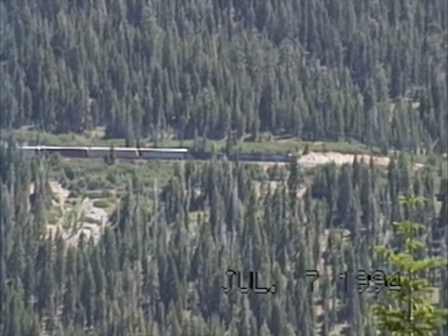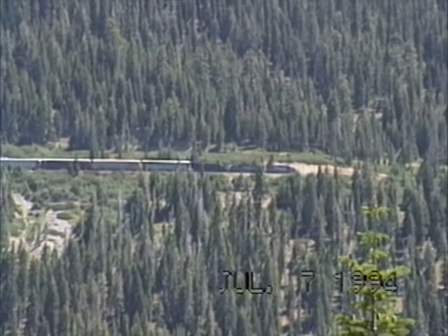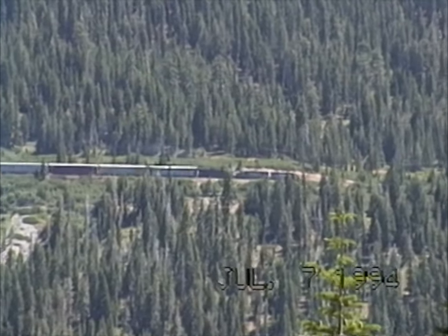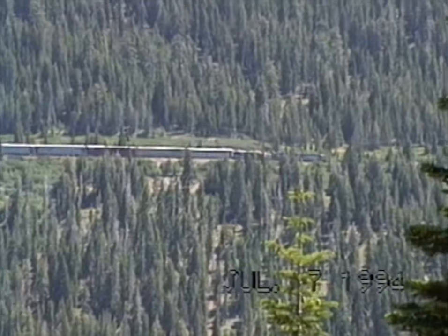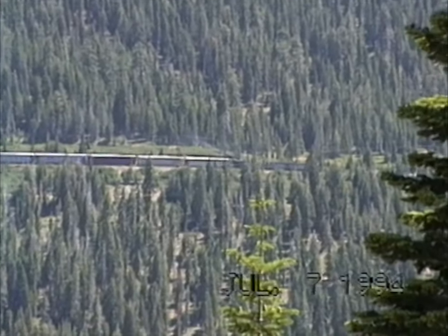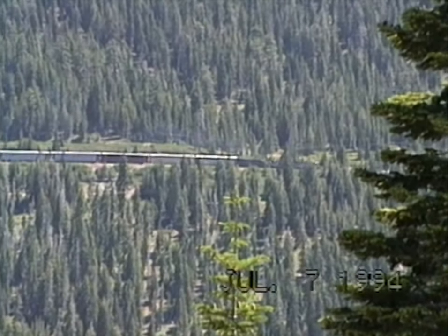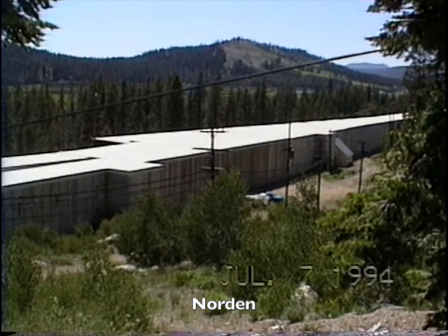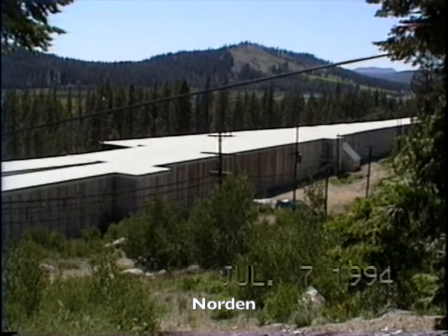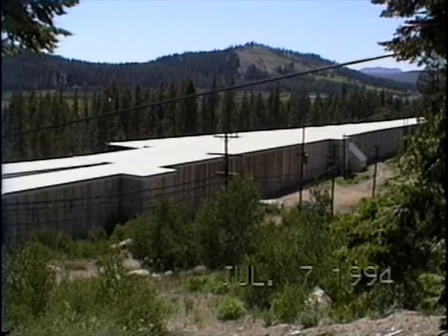This is the same train that we were leapfrogging across Nevada today. It's 8577 — I think that's the number. We're near Soda Springs, I think, or this may be Norton. And here's a snowshed on the SP up in Donner Summit.